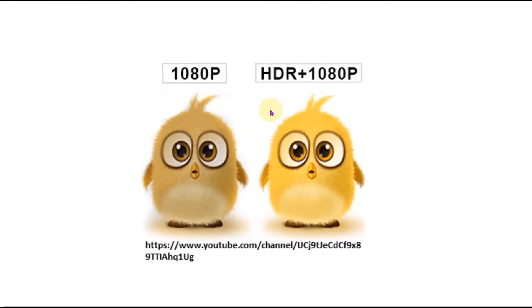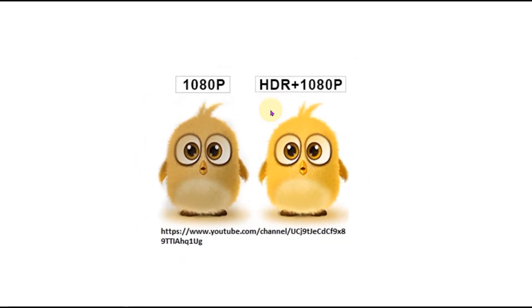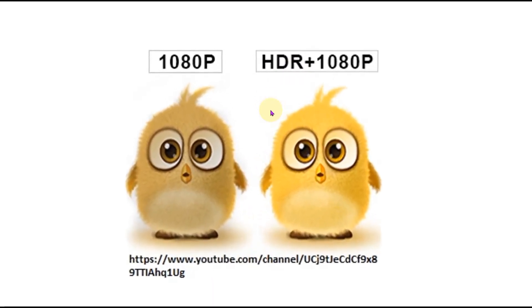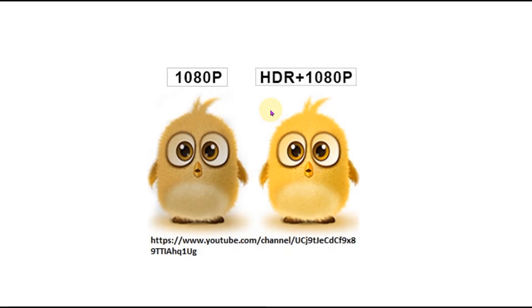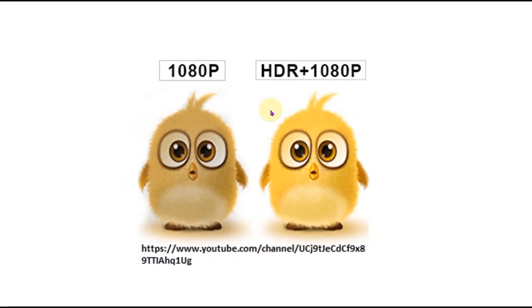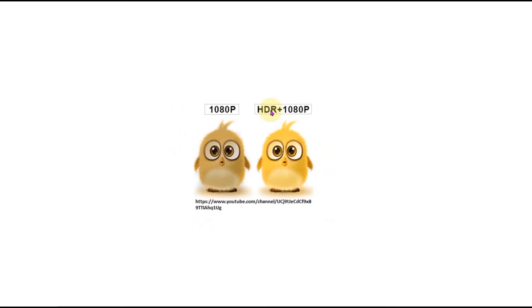It has amazing features of HDR plus Full HD 1080p. HDR, meaning high dynamic range, can show more details in the dark and bright areas of the image. It delivers stunning Full HD 1920x1080 resolution visuals with awesome color reproduction, ensuring a clear image quality and a comfortable viewing experience.